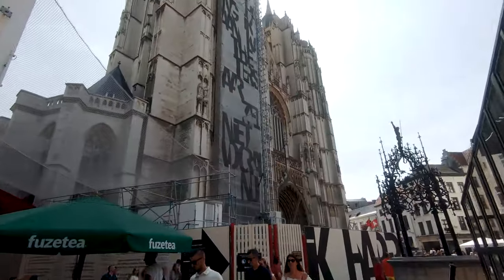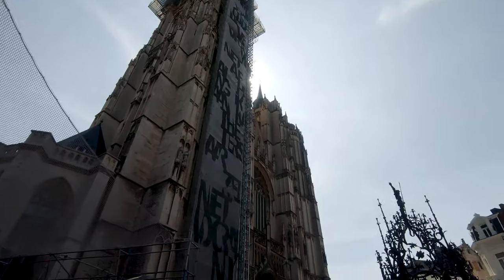Right next to the square is the Cathedral of Our Lady. At the moment it's under maintenance — the building has a lot of scaffolding — but it's definitely a sight to see when you come to Antwerp.